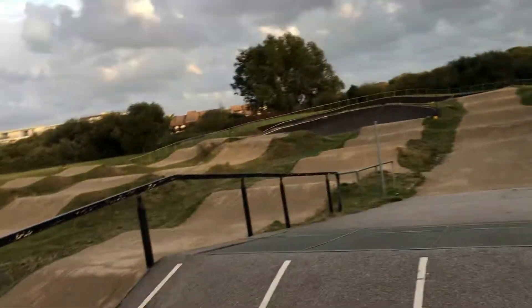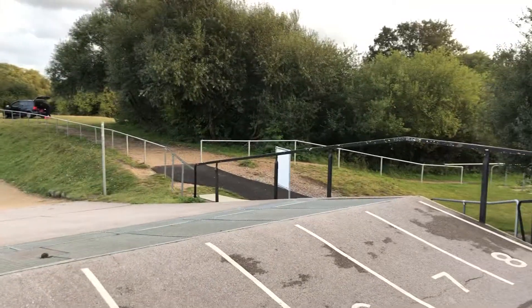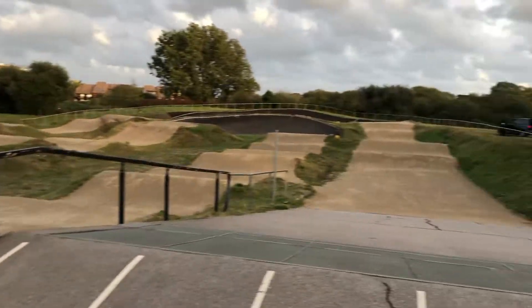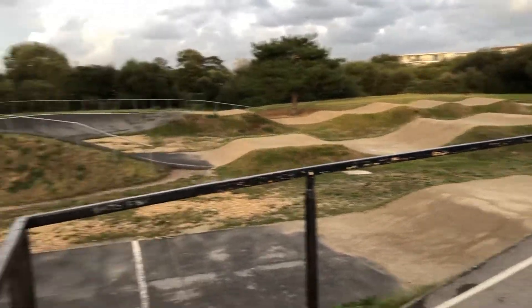Solo review on Harry's Rides YouTube channel — he's not here, obviously. I'm away with work again. Anyone want to guess where I am? Put it in the comments, but I'll tell you anyway: Bournemouth BMX track.